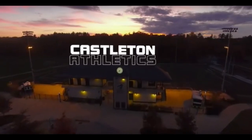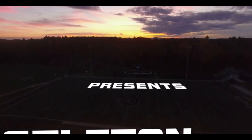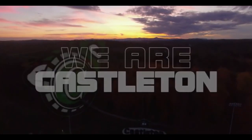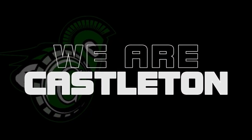Hello everyone, I am Tony Volpone, the head football coach at Castleton University. Over the next few minutes, our coaching staff will be taking you through the wonderful athletic facilities we have on our campus. We hope you enjoy the visit through our athletic world and our great facilities.